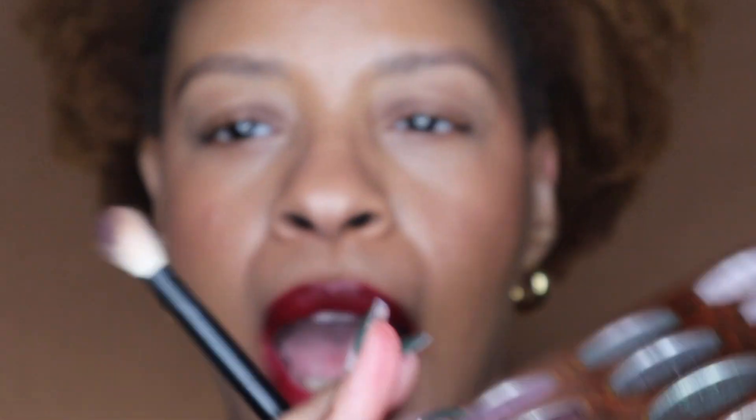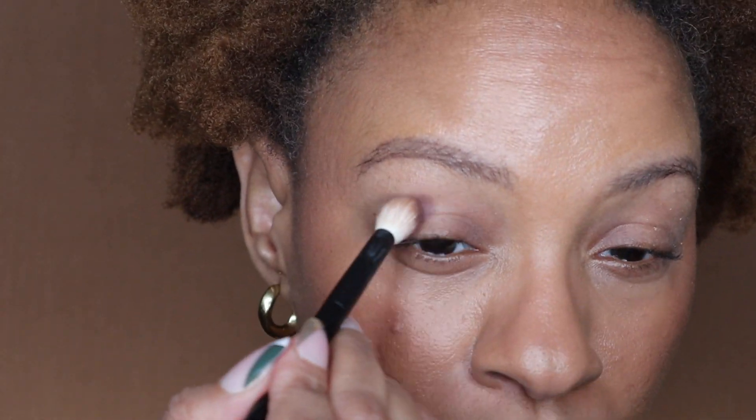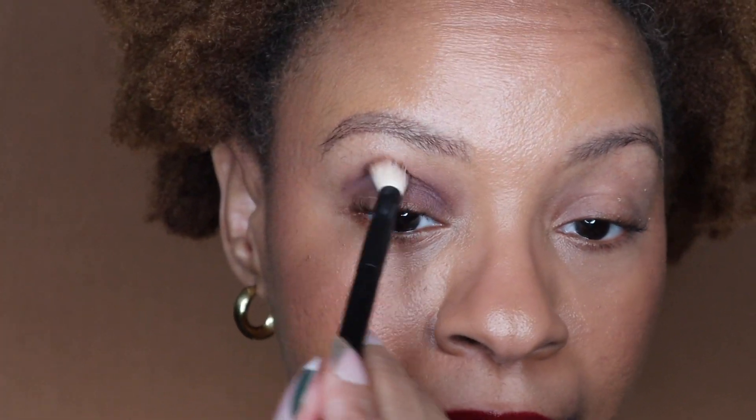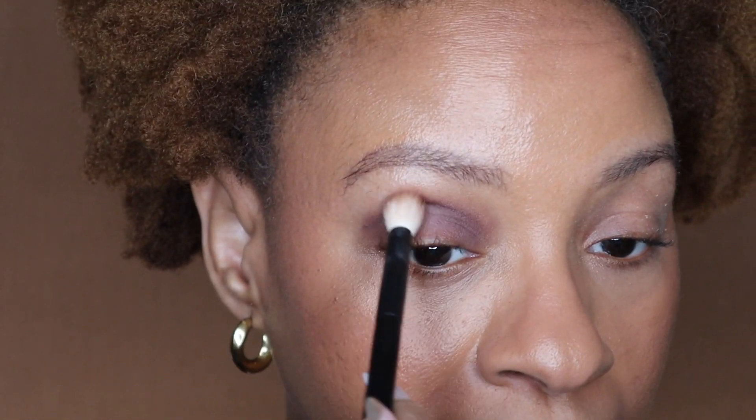I'm going to take a Rffer 15 and I'm going to dip into Knock and Speakeasy. I was going to do Blind Pig but I'm going to use Knock and Speakeasy because I kind of want to just go in and go deep right away. I'm taking that Rffer 15 and just going in and blending this up and into the crease.